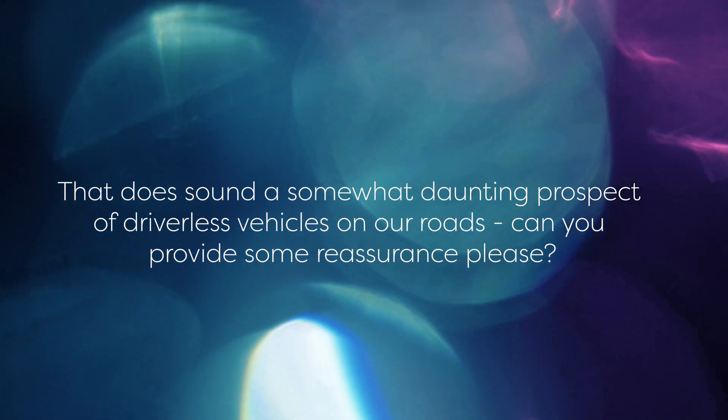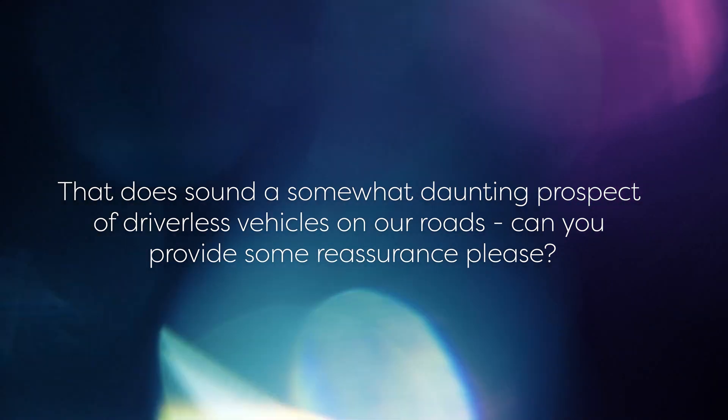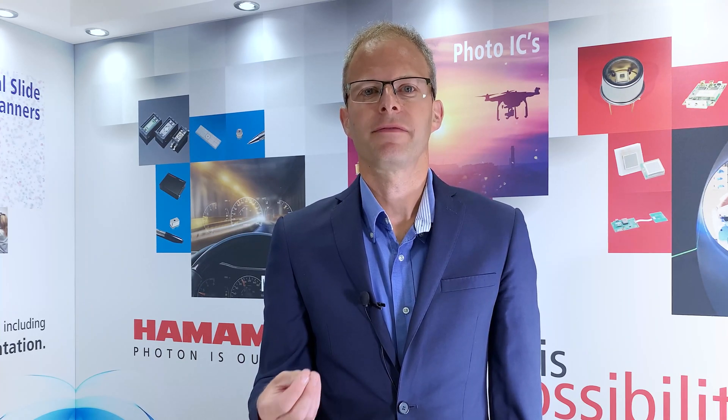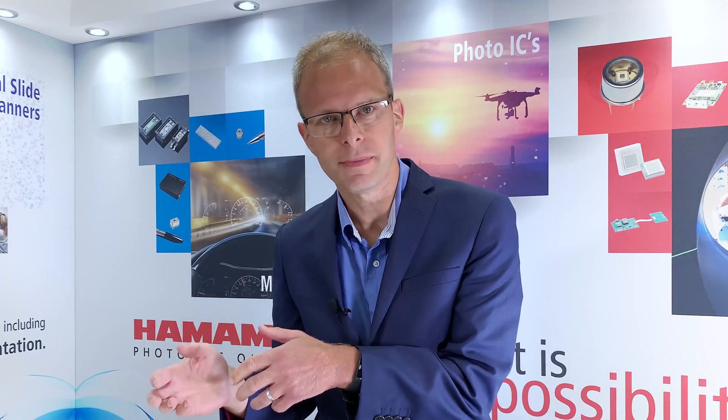That does sound a somewhat daunting prospect of driverless vehicles on our roads. Can you provide some reassurance please? Certainly. Full automation is still not quite here today on a mass scale. But to understand the path towards full self-driving vehicles, it's useful to know that there are six levels of autonomous driving. This goes from no automation level zero, where the driver is in complete control at all times, to various degrees of automation, such as cruise control and control of the vehicle speed and lane position on motorways — automated driver assistance systems or ADAS. Level five refers to full self-driving under all conditions, without a human driver or occupants — automated vehicles or AVs.